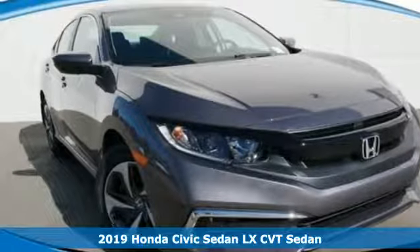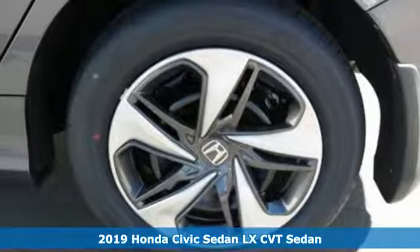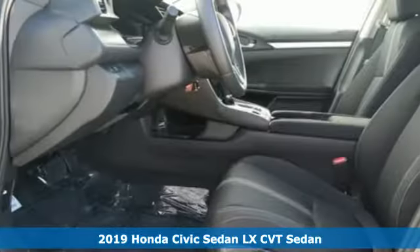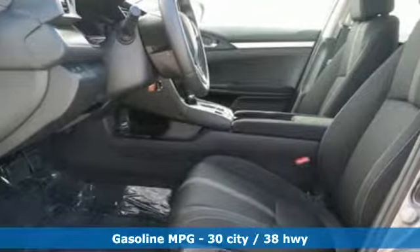Here's a new 2019 Honda Civic Sedan. The energetic Civic makes the destination less important than the journey. It comes nicely equipped with features you'll love.